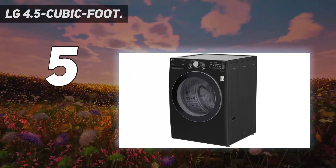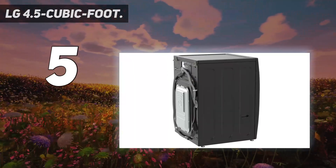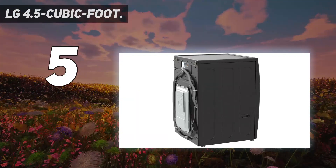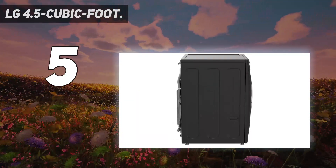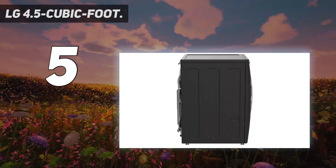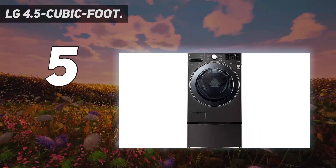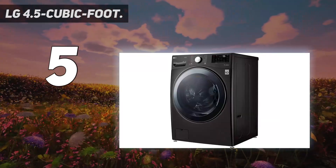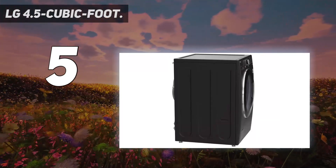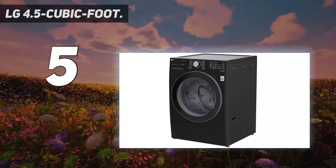If you want to take your laundry to the next level, you even have the option to add a second washer to it, so you can finish two loads at a time. Using this model is easy — just press the power button and turn its single knob to select your cycle, then press the start button. There's an additional touch panel to adjust water temperature, spin speed, and soil level settings, along with a handful of buttons for triggering specific settings like an extra rinse and steam function.